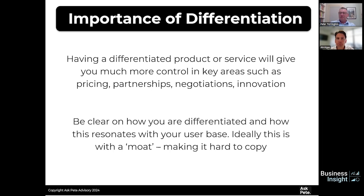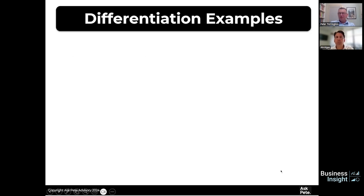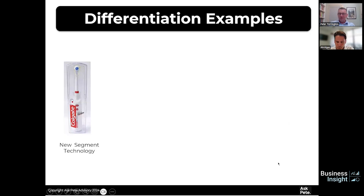You want to be really clear on how you differentiate and how this resonates with your user base. Ideally you've got this with a moat — something that makes it hard to copy quickly, so you maintain differentiation for some time. One example I was personally involved with was the Colgate Active Brush launch back in 1999, which I launched in the UK. That really changed the game — there was nothing like it before, a true segment of differentiation with new technology.